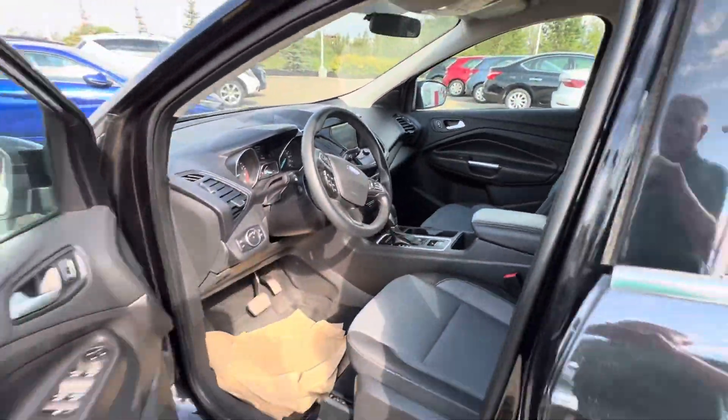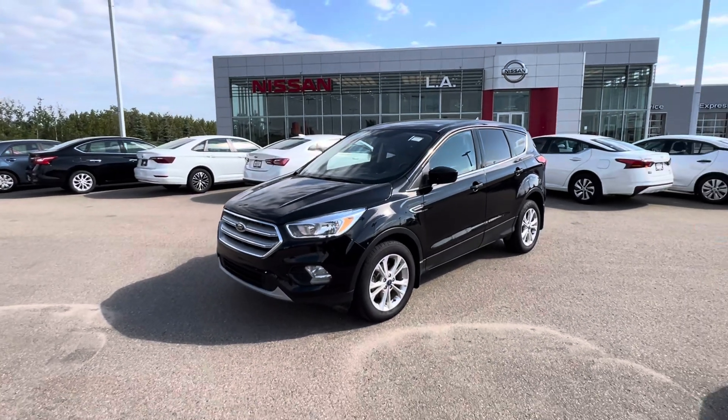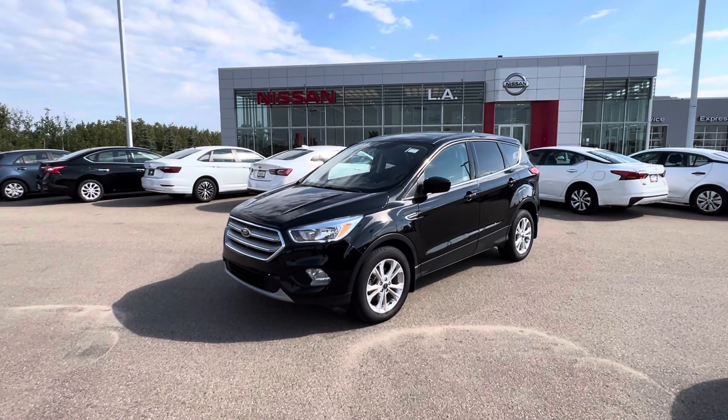That is the quick walk around here of this beautiful 2019 Ford Escape. Thanks so much for taking my call. I look forward to meeting you tomorrow, my friend. Bye for now.